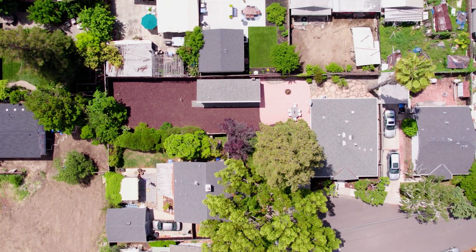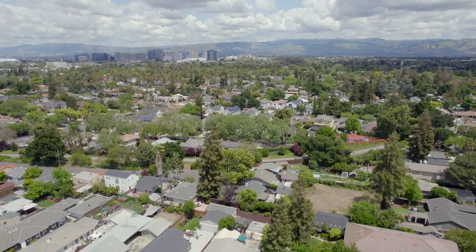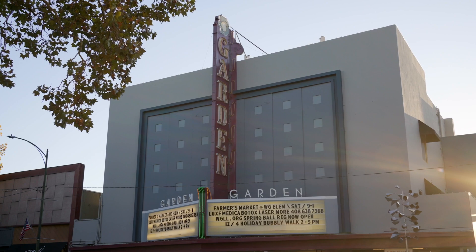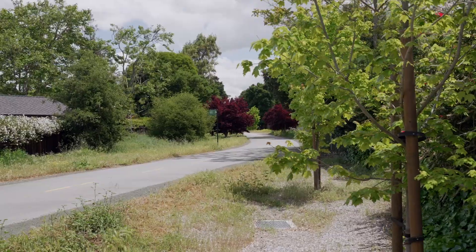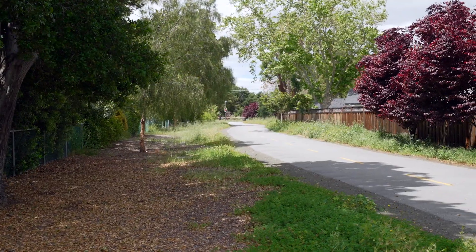For those of you who are familiar with this location, you know that this is the greatest selling point for this house. We are just a few blocks away from Lincoln Avenue and the popular shopping and dining area in downtown Willow Glen. We are also located right next to the Three Creeks Trail for a quiet and peaceful walk at any time.